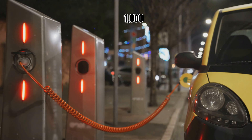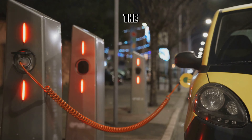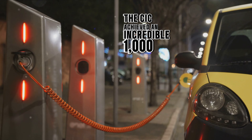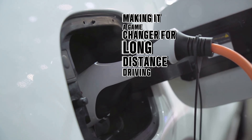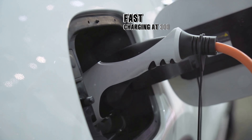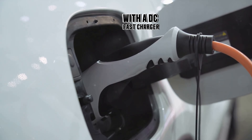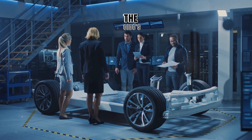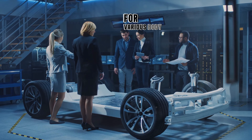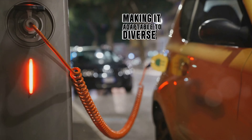This groundbreaking skateboard boasts some impressive features. First, 1,000 kilometers range — in Chinese range testing, the CIIC achieved an incredible 1,000 kilometers, making it a game changer for long-distance driving. Fast charging: add 300 kilometers of range in just five minutes with a DC fast charger — talk about a quick pit stop. And flexibility: the CIIC's modular design allows for various body styles and battery configurations, making it adaptable to diverse needs.